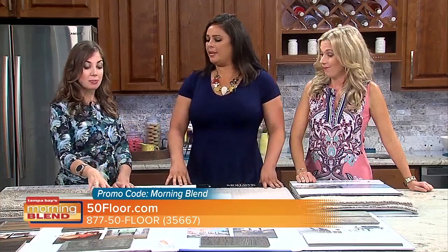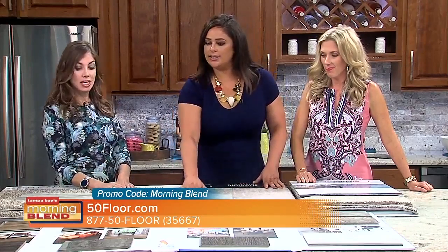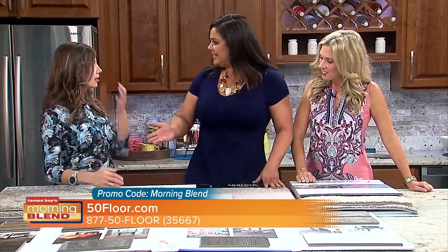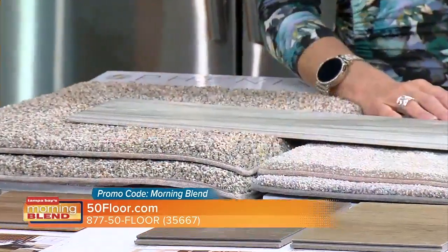Speaking of durability, this product right here — I know it's a tile, but it looks like wood. And isn't it gorgeous? Yes, it's gorgeous. So easy to clean, easy to maintain. This is really on trend right now. And you just have so much variety.